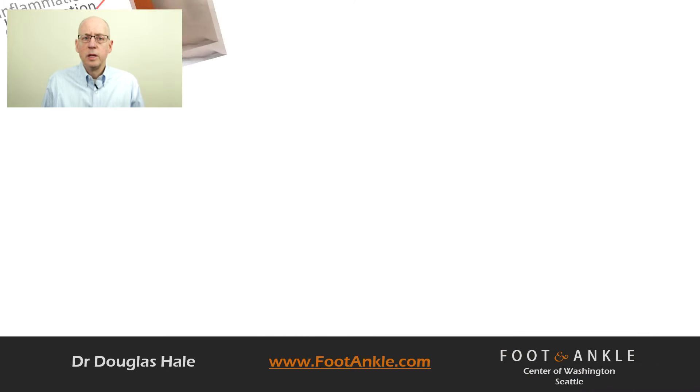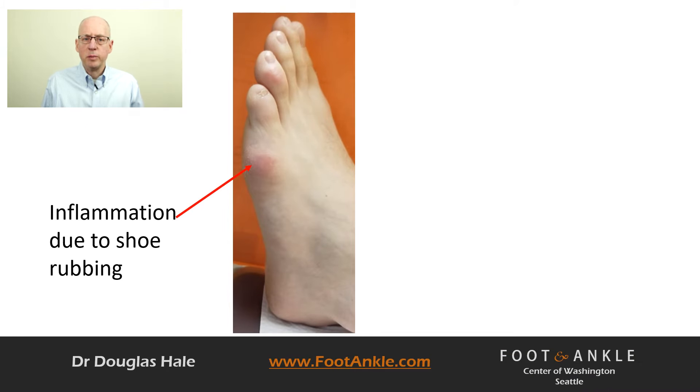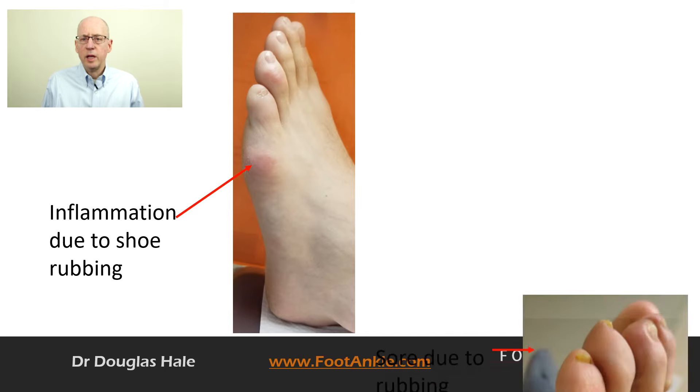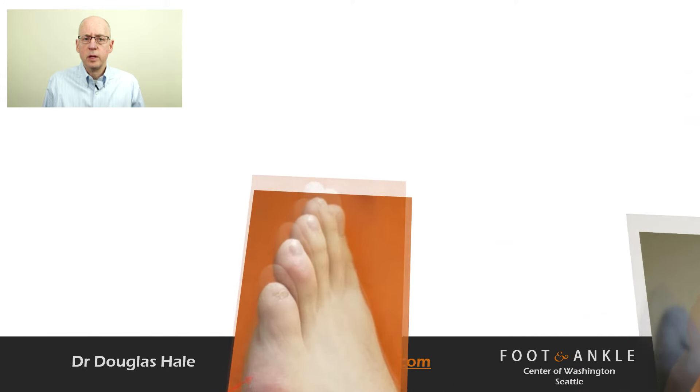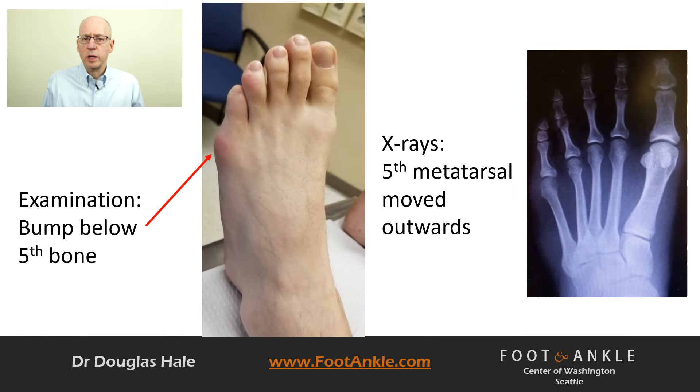The symptoms of a tailor's bunion are usually aggravated by wearing shoes that are too narrow, increasing pressure on the prominence and producing friction. Symptoms occur when wearing narrow shoes that rub against the bump, irritating the soft tissue and producing inflammation. The most common symptoms include redness, swelling, and pain.